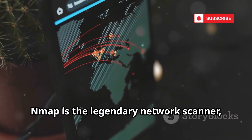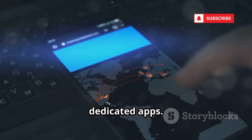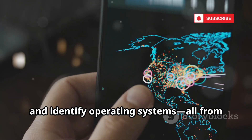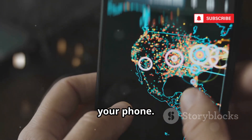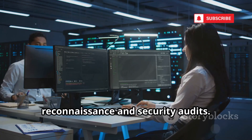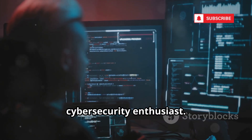At number 9, Nmap is the legendary network scanner, now available on Android via Termux or dedicated apps. Scan networks, discover hosts, check open ports, and identify operating systems — all from your phone. It's the go-to tool for network reconnaissance and security audits. Learning Nmap is fundamental for any cybersecurity enthusiast, and having it on your phone is a huge advantage.